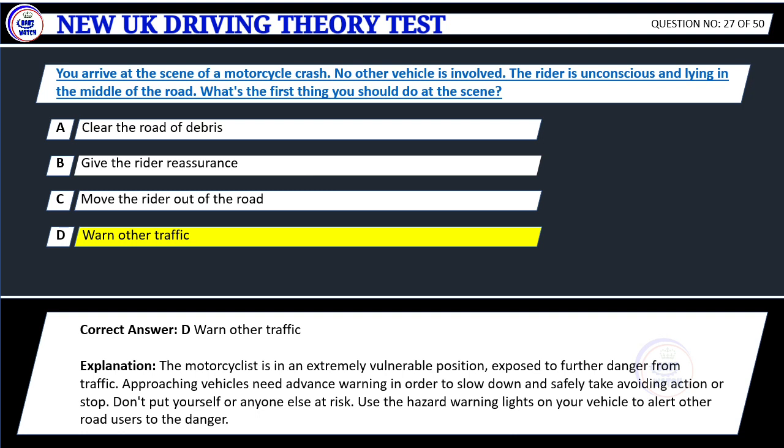Explanation: The motorcyclist is in an extremely vulnerable position, exposed to further danger from traffic. Approaching vehicles need advance warning in order to slow down and safely take avoiding action or stop. Don't put yourself or anyone else at risk. Use the hazard warning lights on your vehicle to alert other road users to the danger.